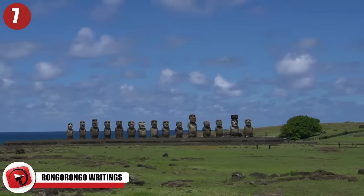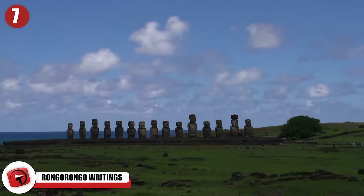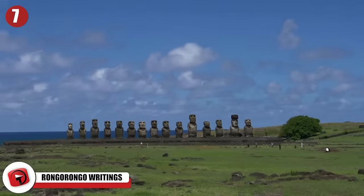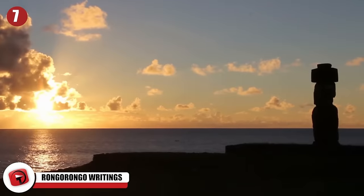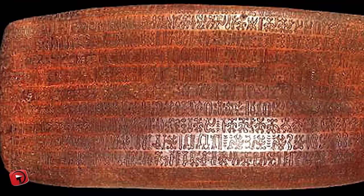7. Rongo Rongo Writings. The Rongo Rongo writings of Rapa Nui, or Easter Island, most definitely exist because we've actually seen them. We don't know a lot about this writing system, which can be found on tablets and also displayed on a wooden fish in the island's museum. There's more than one idea as to how Rongo Rongo got started, making things even more mysterious.